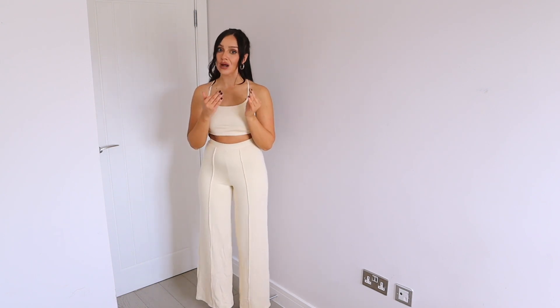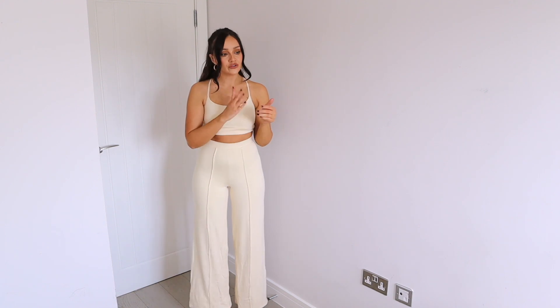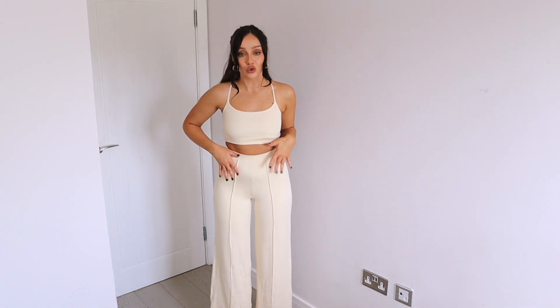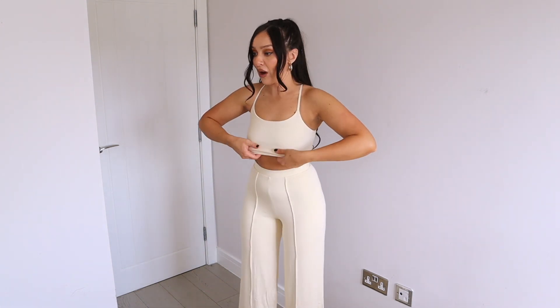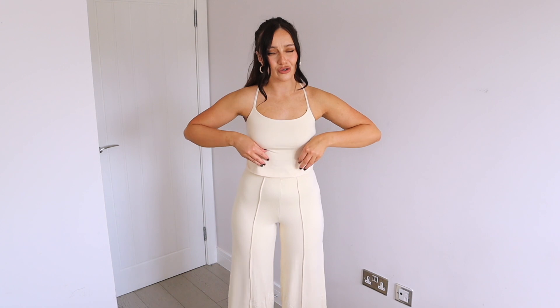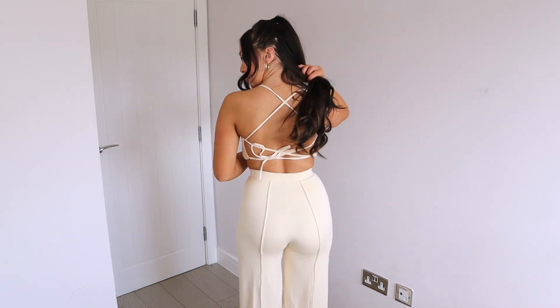Next up, sticking to the cream color palette — a coordinate set. With the Opoly contour range there's a lot of mix-and-match; it's not strictly a coordinate, you can mix the tops, trousers, and shorts. I opted for this top with gorgeous wide-leg trousers. The top was a little long in length so I've tucked it in — I prefer a crop when wearing high-waisted wide-leg trousers. It was just slightly too long but tucking it works absolutely fine.